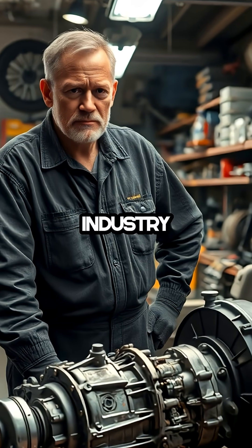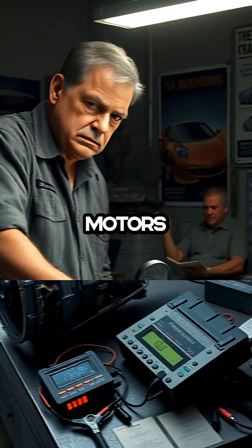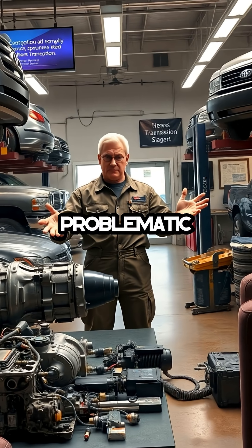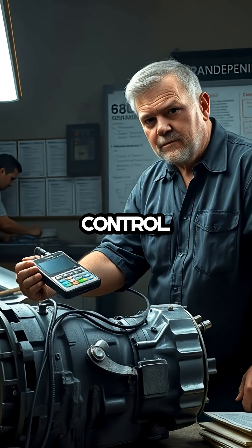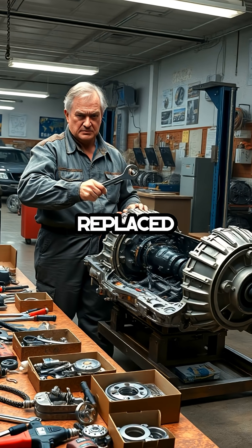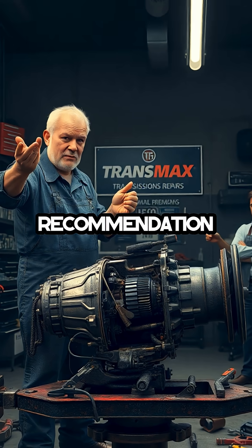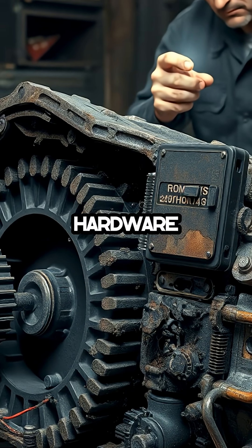As someone who's worked in the transmission industry for decades, I can say without hesitation that the General Motors 6L80, 8L90, and 10L80 transmissions are some of the worst designed and most problematic units we see. The 6L80, in particular, is infamous for control module failures — so much so that I've personally replaced hundreds of them in my career. What's truly frustrating is that GM's so-called flush service recommendation is just a band-aid that does nothing to address the real issues within the transmission hardware itself.